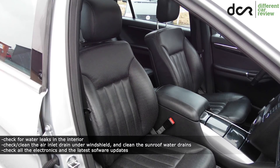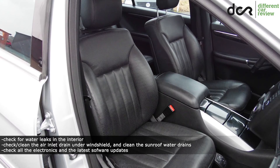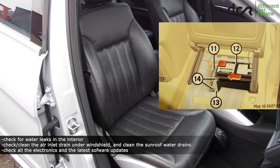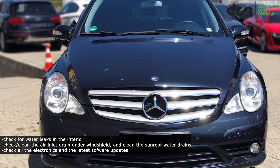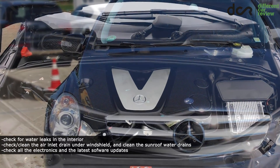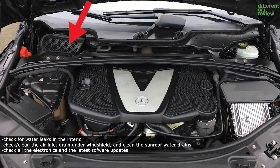It's very important to check for water leaks in the interior, mainly under the passenger seat, since the battery and some of the control modules are located in this area. The water can easily leak in there through the cabin air filter, which is located under the windscreen on the passenger side.